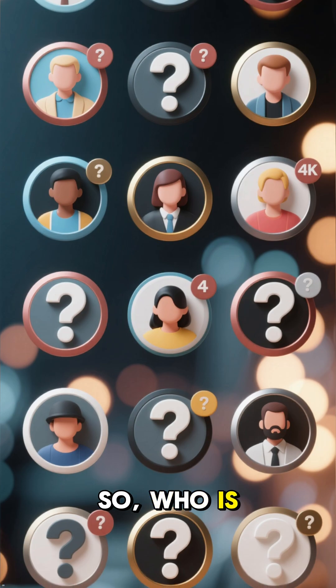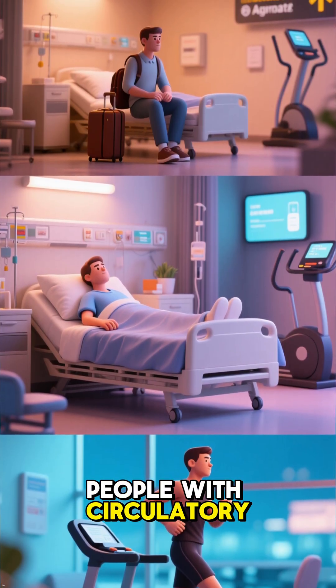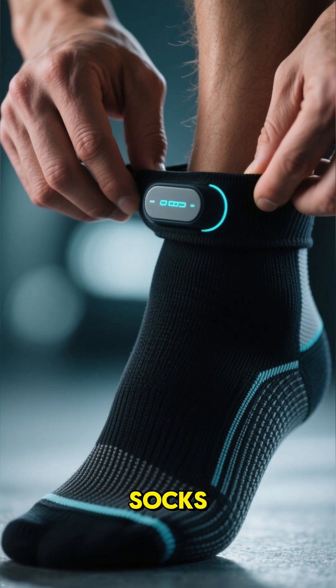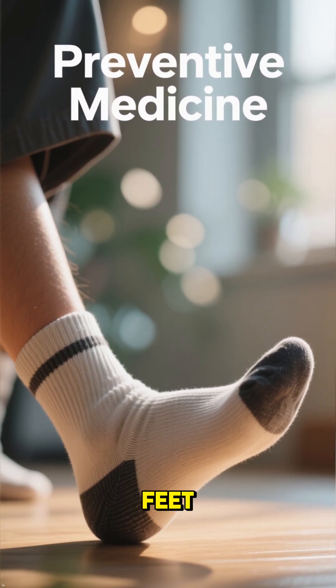So, who is this for? Post-surgery patients, long-haul travelers, people with circulatory issues, and even athletes. It's professional-grade monitoring. You can wear it just like normal socks. This is preventive medicine right on your feet.